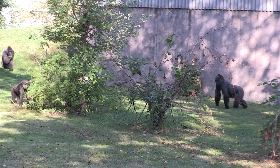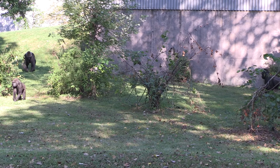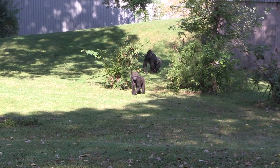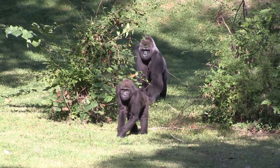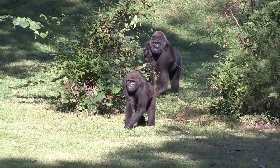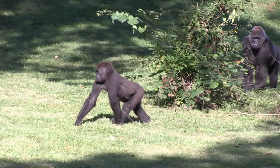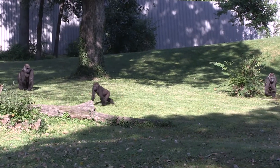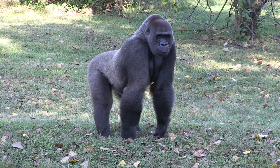As a keeper, we never occupy the same space with the gorillas. They are very dangerous, they are very strong, and they have very large teeth. How we deal with that is they go into a building at night, so they are locked in the building. We'll come out, we'll clean the exhibit, make sure it's safe for them to come out, we'll scatter food, and then we have a whole checklist that we go through to make sure everything is good for them. Then we will shift them out onto exhibit and they are out here all day.